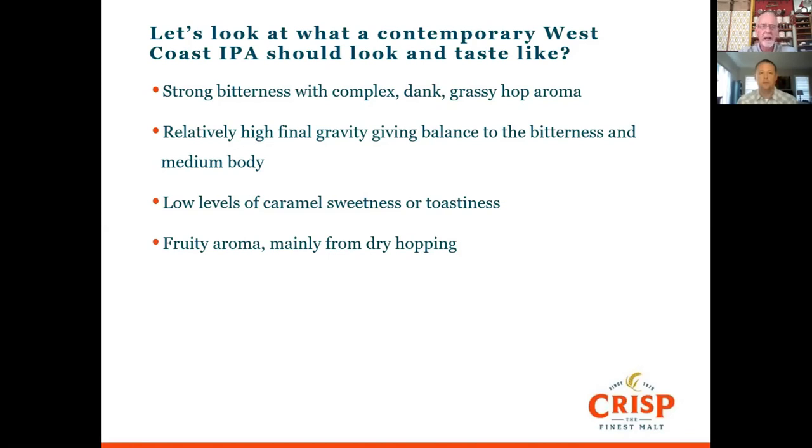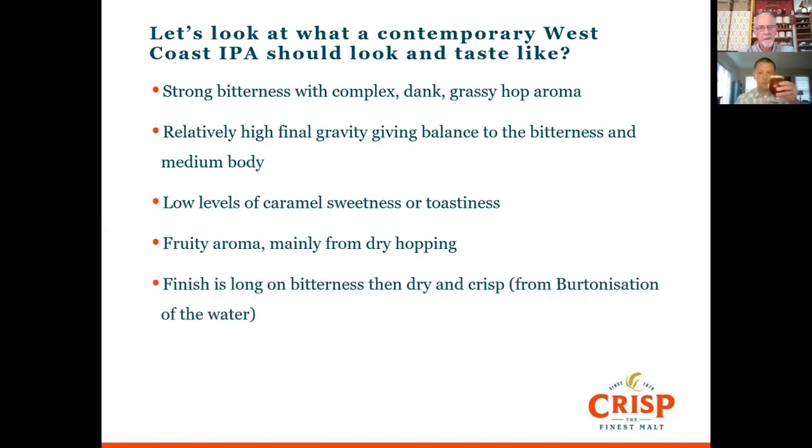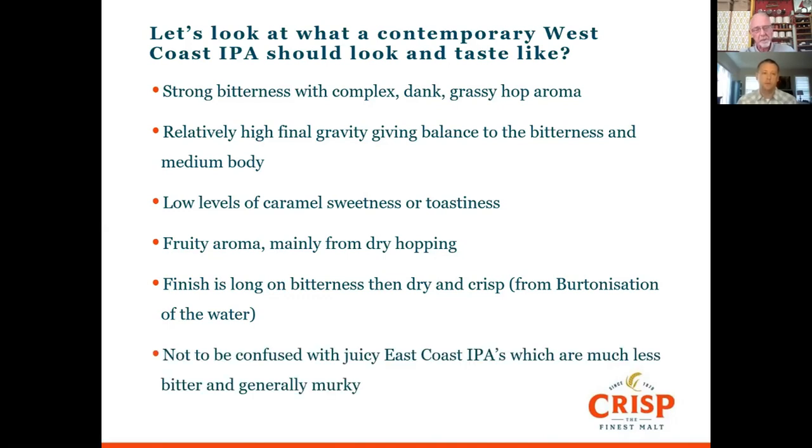There should be quite a lot of fruity aroma from dry hopping — that comes from these wonderful US hops which produce enormous amounts of aroma compared to hops from other parts of the world. The finish is long on bitterness with a long bitter linger, and it should finish quite dry and crisp. That's really from the water chemistry — not from the fermentation — as the salt in the water makes a difference on your palate in terms of perception. The balance of sulphate to chloride is completely different on an east coast IPA compared to a west coast: east coast has twice as much chloride to sulphate, west coast has twice as much sulphate to chloride.